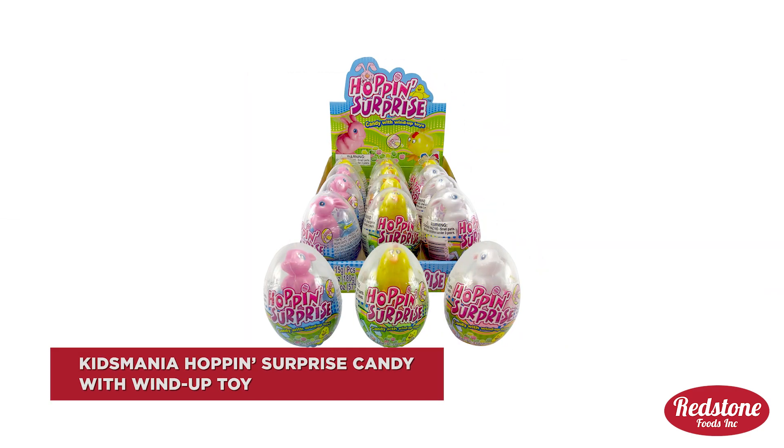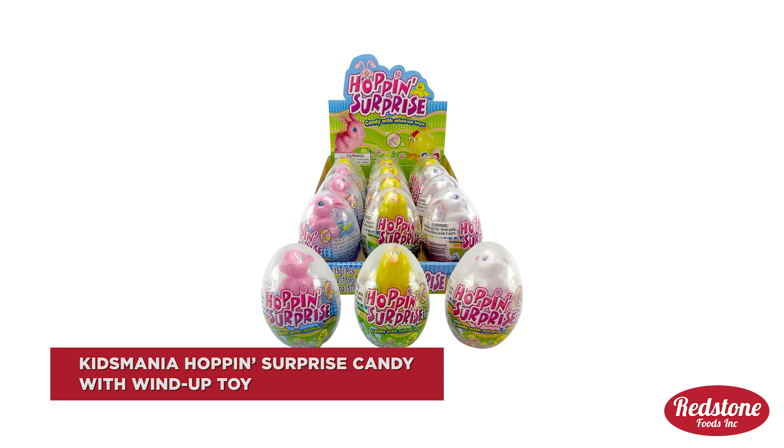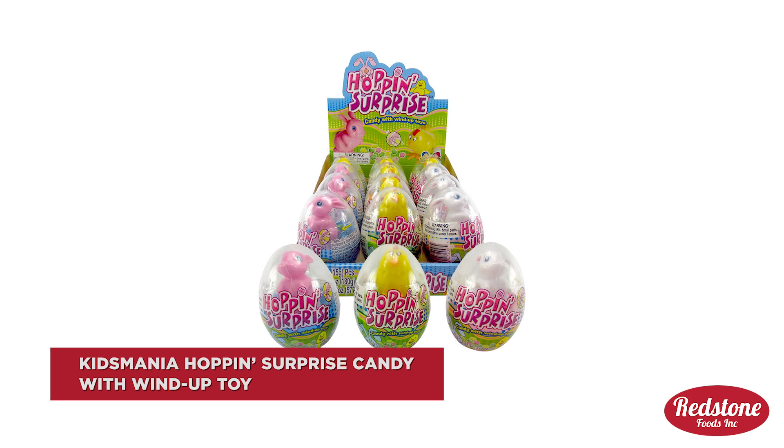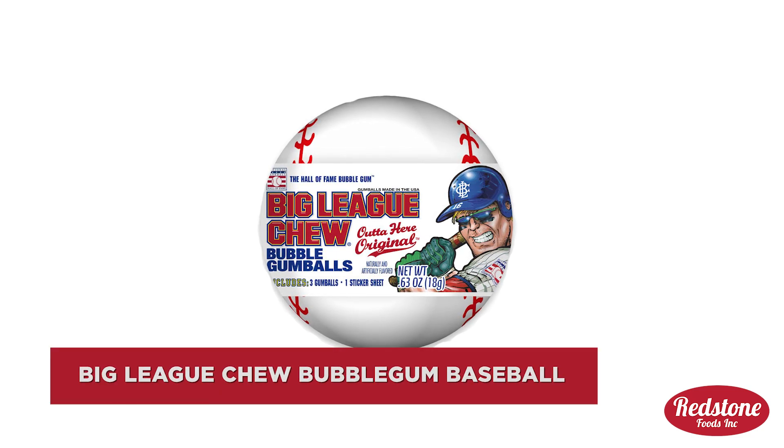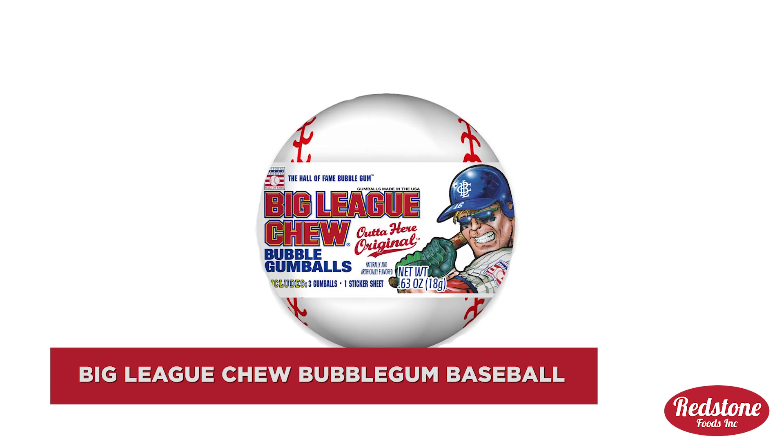Kids Mania Hoppin' Surprise Candy with Wind-Up Toy combines the best of both worlds — candy and toys. It comes with colorful hard candy and a wind-up bunny or chick. And if you're looking to add a fun and unique treat for the baseball fan in your family, we recommend Big League Chew Bubblegum Baseball, which comes with bubblegum baseballs and a sticker sheet.